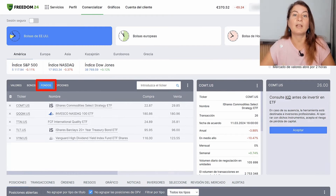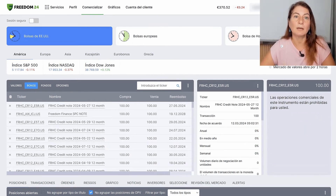We are also going to have ETFs and funds, including European and international funds, as well as Bitcoin ETFs. Freedom24 also offers stock options and bonds issued by governments and companies. So as you can see, Freedom24 is one of the most complete European brokers and offers us more options to invest.